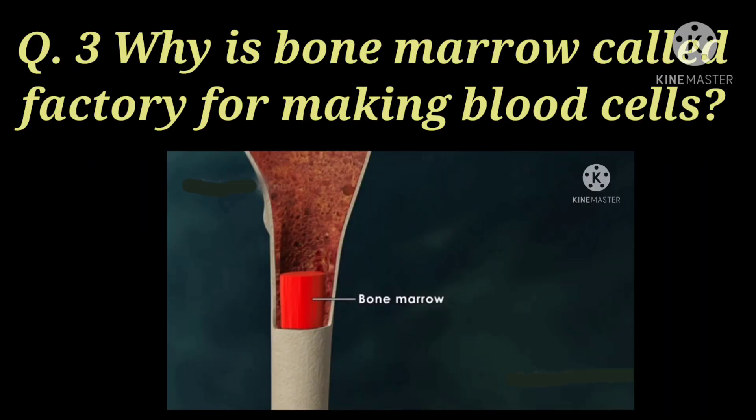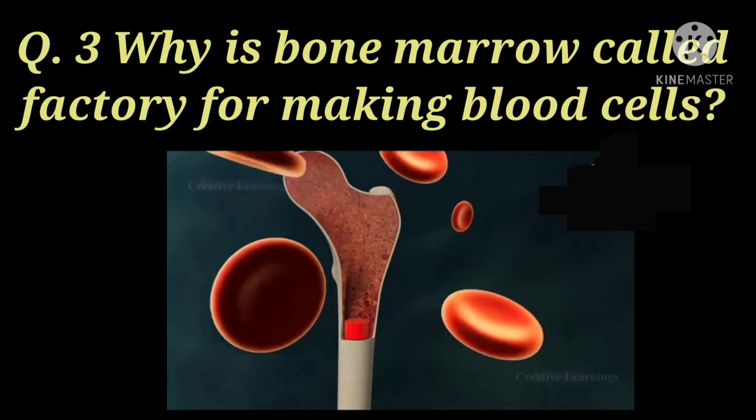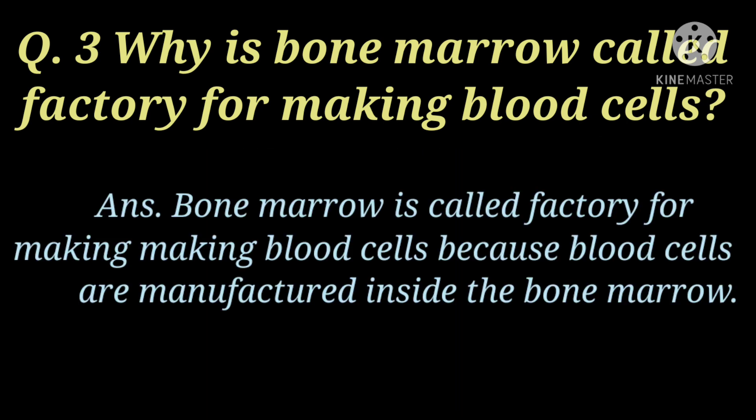Next question is: why is bone marrow called the factory for making blood cells? Bone marrow کو blood cells بنانے کی factory کیوں کہا جاتا ہے? Bone marrow is called the factory for making blood cells because blood cells are manufactured inside the bone marrow. Because bone marrow میں ہی blood cells بنتے ہیں, اسی لیے bone marrow کو blood cell بنانے کی factory کہا جاتا ہے.